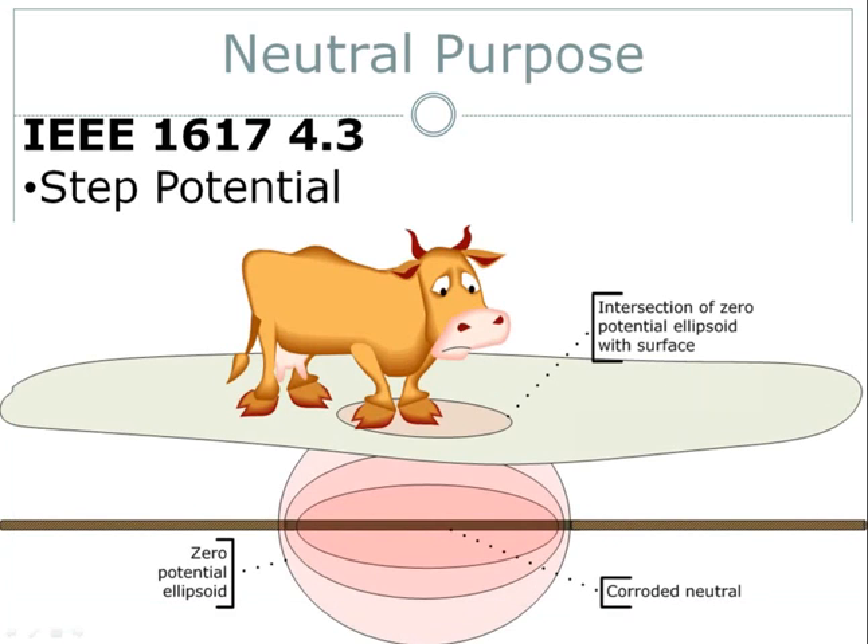Circling back to purpose 4.3: the fourth purpose of the neutral is to mitigate the consequences of a failure to successfully accomplish the other three purposes. A properly functioning neutral all but eliminates step potential and touch potential. Step potential is the difference in voltage between two feet, human or animal. Human step potential is low because our footsteps are quite close together and we usually wear shoes with some nominal dielectric properties. Larger animals, like cows or horses, have a greater distance between their feet, and they don't wear shoes.